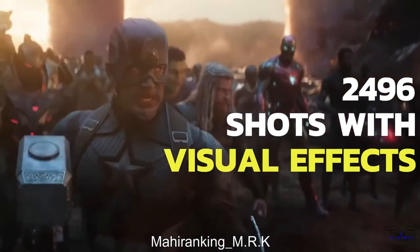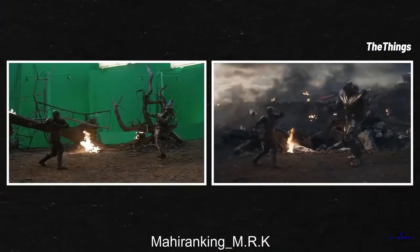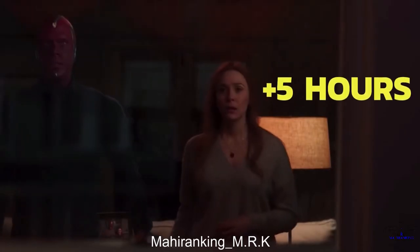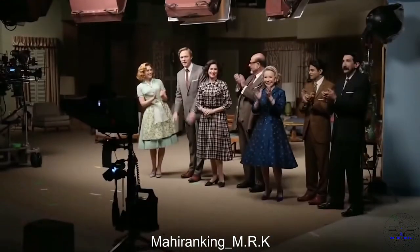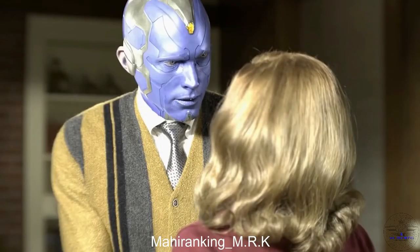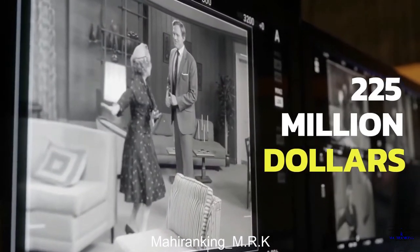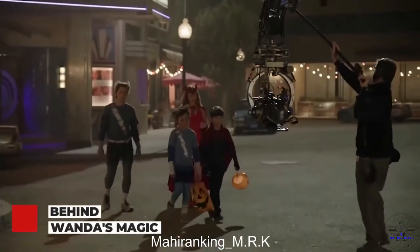Avengers: Endgame had 2,496 shots with visual effects, and Paul Bettany has confirmed that WandaVision had even more. How is this even possible? The movie runs just over three hours, whereas the total running time of all the WandaVision episodes is a bit over five and a half hours, not to mention multiple decades and a fantastic transformation from a grayscale world to color. There were a whopping 10 different effects companies that contributed to WandaVision — five and a half hours of content, 10 VFX companies, and about 225 million dollars spent on the entire series.